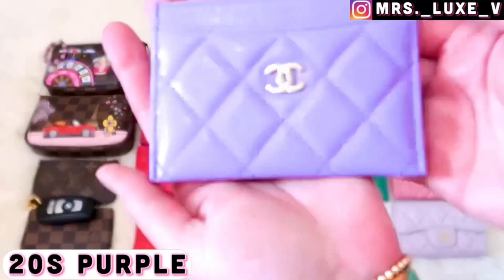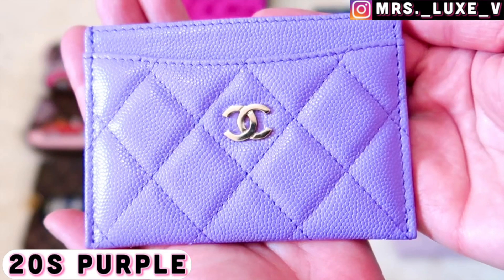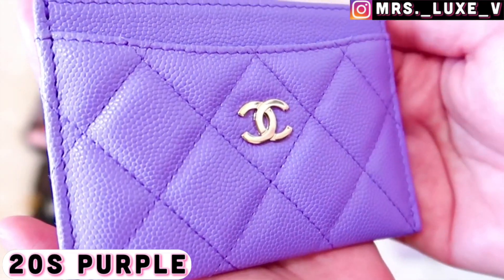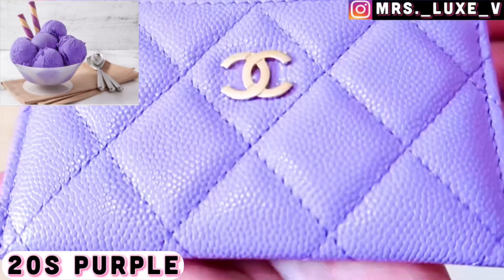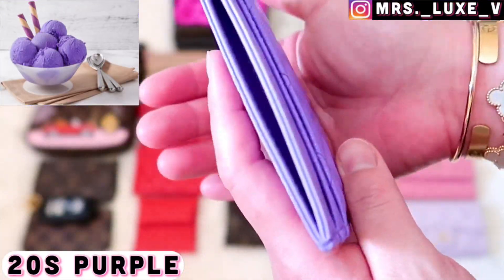Next is my 20s flat card holder in a purple shade caviar leather with light gold hardware. This color reminds me so much of ube ice cream — I highly recommend it if you haven't tried that type of ice cream!